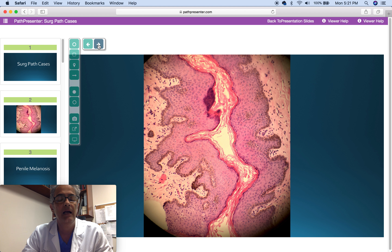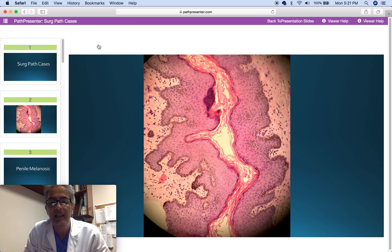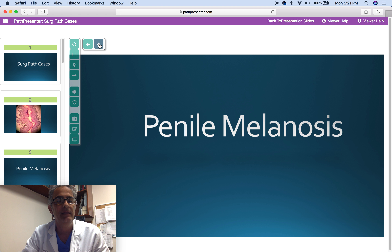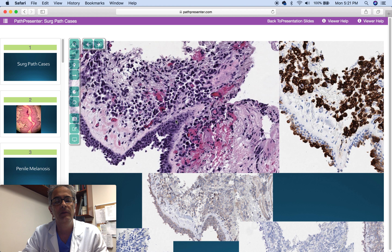This is a 61-year-old man with a penile lesion, 0.5 cm, pigmented. You can see a linear melanocytic proliferation, very bland, and the remainder of the squamous epithelium completely unremarkable. Diagnosis is penile melanosis.